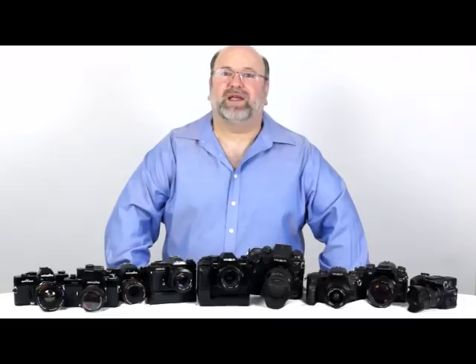Hello, and welcome to the Friedman Archives blog. Today we're going to talk about the 10 best and 10 worst Minolta cameras ever made.